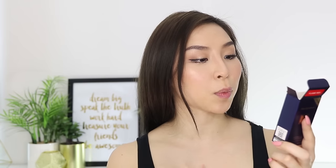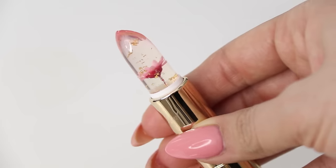It says on the packaging that this product nourishes and moisturizes your lips, thus keeping your lips soft and moist — isn't that the word that makes people cringe? It also has a fresh and pleasant fragrance. So that sounds pretty good. Let's give it a go.